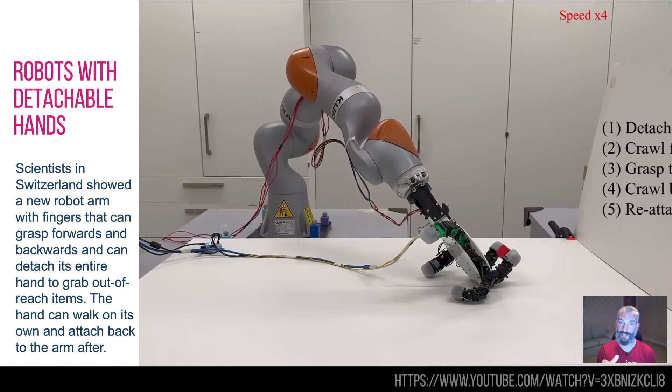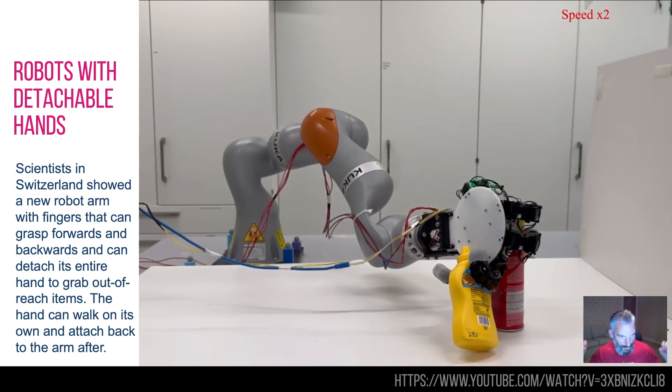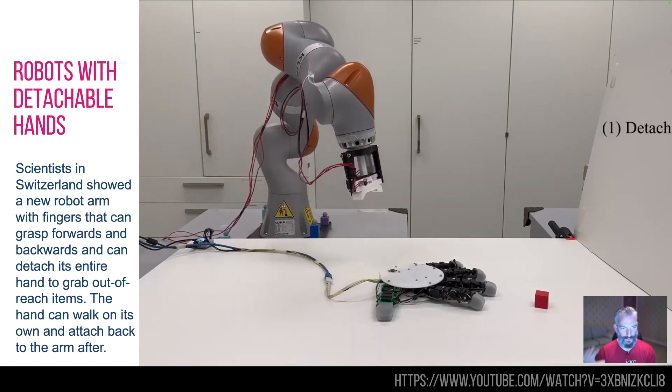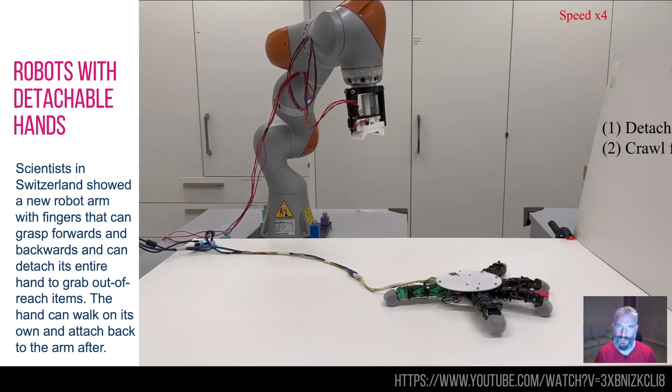I'd love to see this hand with maybe a battery in it and wirelessly operated, so that the robot can shoot off its arms — the little hands can scurry off, go and do their thing, whatever they're going to do, have a fight with a robot dog or something, and then come back and reattach itself. So that's pretty cool. Stuff of nightmares, but also pretty cool.